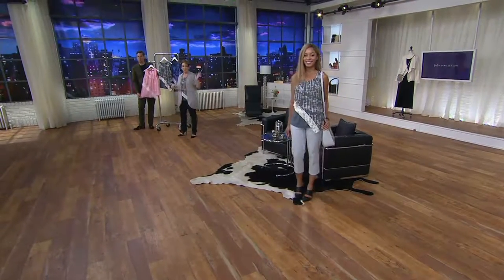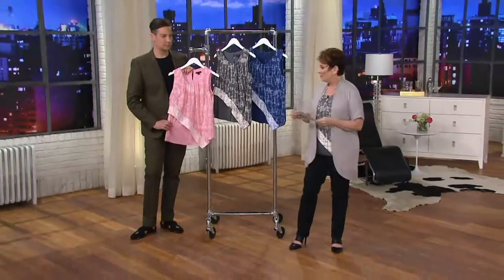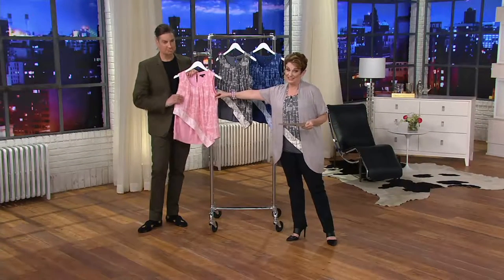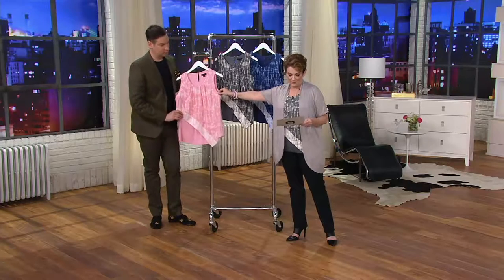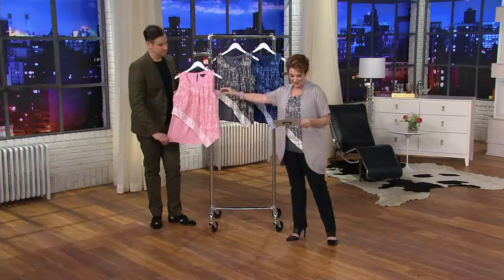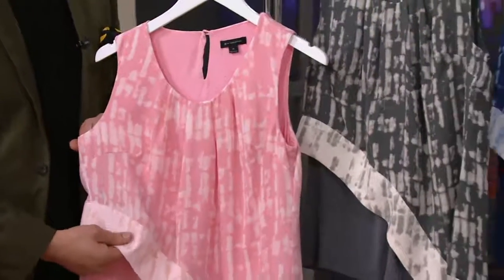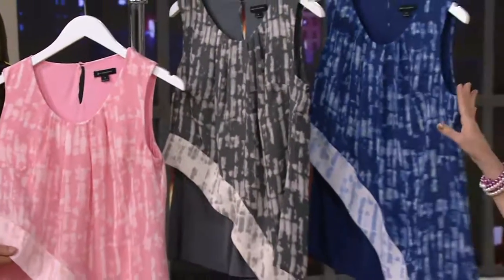Both Brenda and I are twins tonight — we're wearing the gorgeous granite. I have to say I knew this was going to sell out so quickly. I almost wore the pink azalea, but we also have Broadway blue.